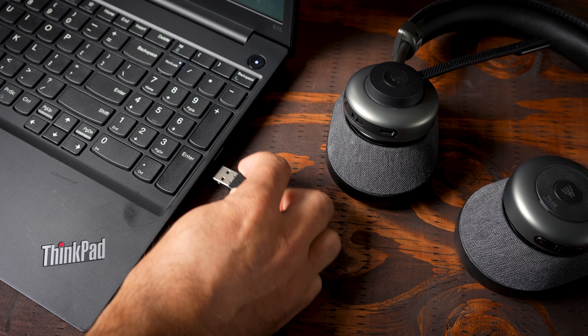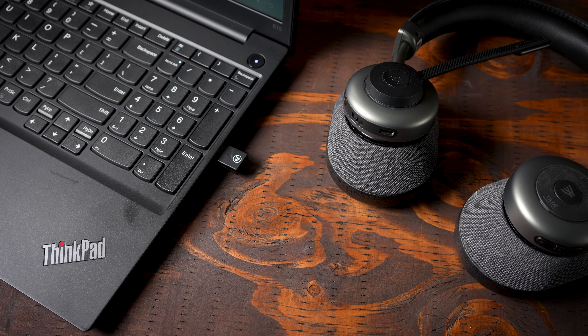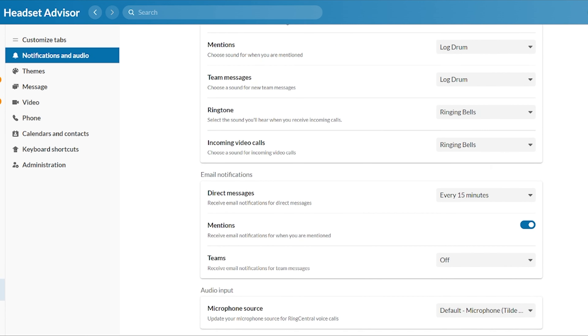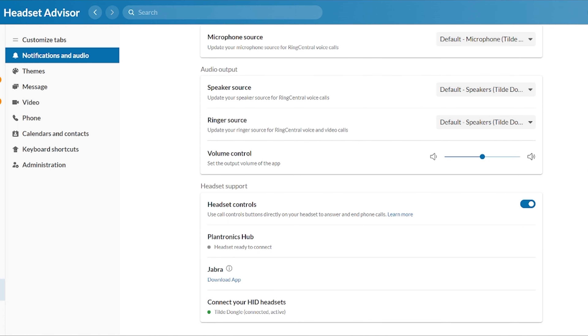Once you have your OroSound Tilt Pro connected up to your computer with the USB adapter, you're going to go to your computer and your RingCentral software, go to the settings, and then go to the notifications and audio tab. You're going to scroll to the very bottom, and then you're going to make sure your headset controls feature is on. And then you'll notice at the bottom of your screen, connect your HID headsets. You'll see the Tilt dongle is active, and it has the green circle letting you know it's ready to go.